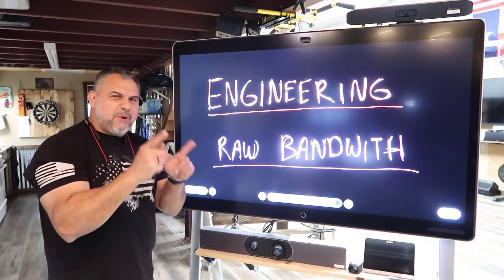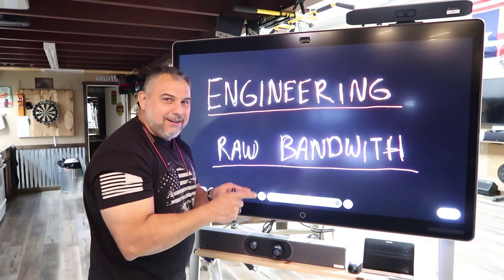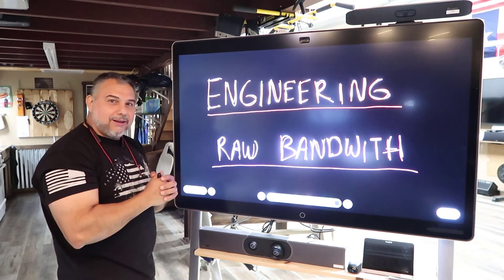What's better — engineering something right, or raw bandwidth? What do you think?